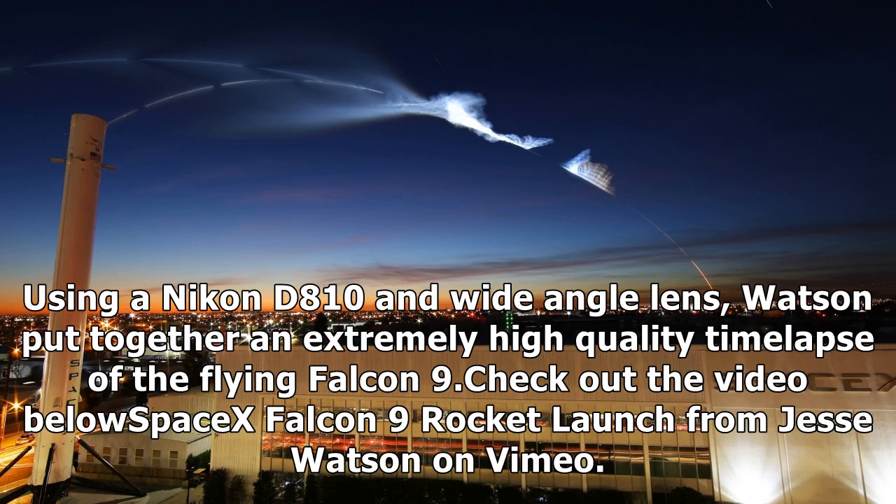Using a Nikon D810 and wide-angle lens, Watson put together an extremely high-quality time-lapse of the flying Falcon 9.